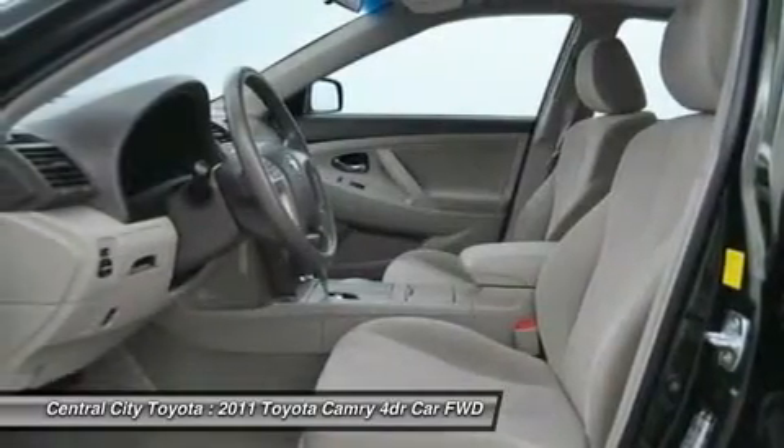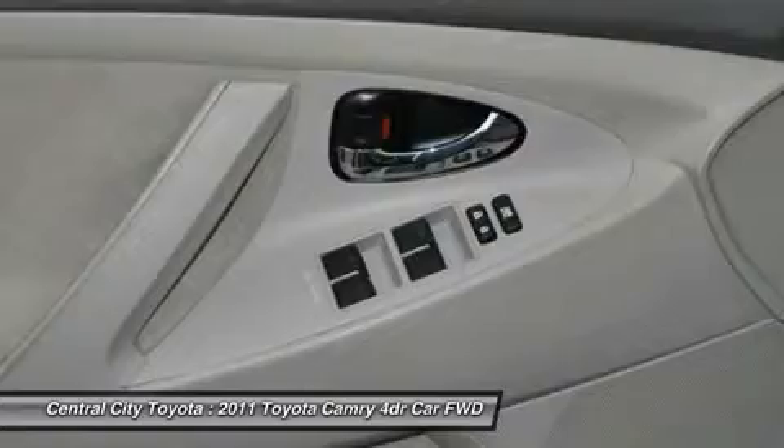Power steering, adjustable steering wheel, keyless entry, four-wheel disc brakes, cruise control.